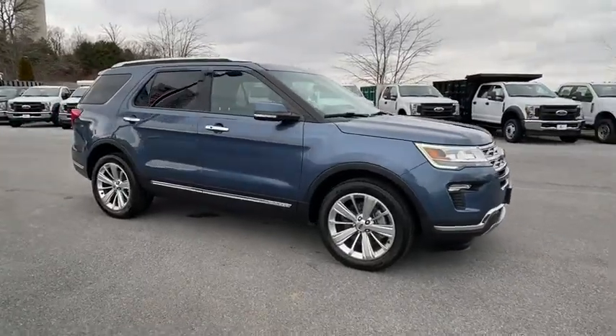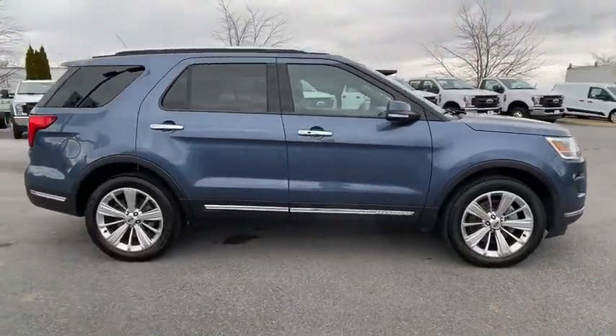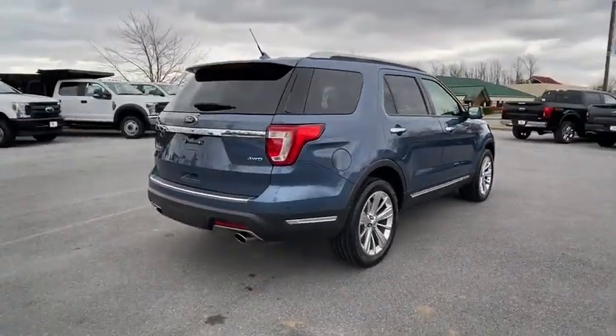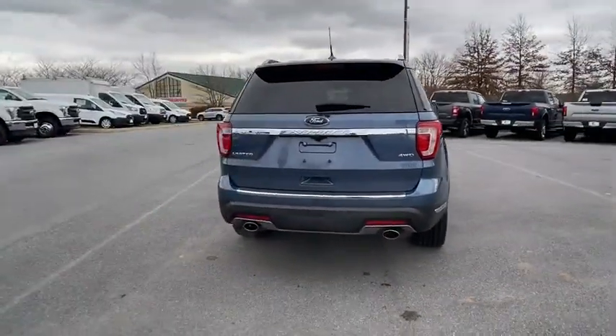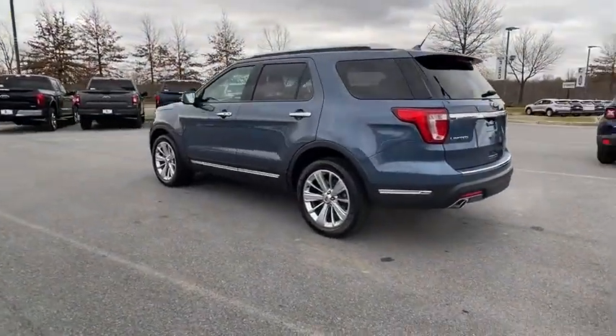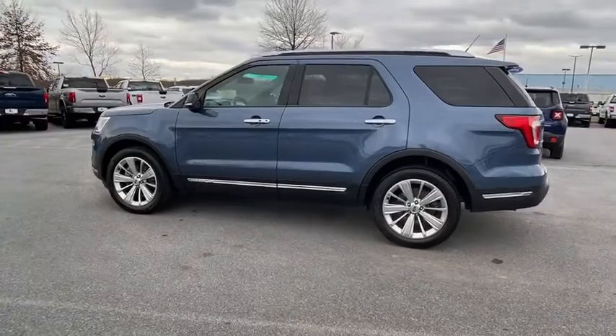Looking for the right vehicle? Check out this 2019 Ford Explorer. You've got a lot of capabilities to call on in a Ford Explorer — don't underestimate your choices. This vehicle has less than 35,000 miles. Here are some of this vehicle's great options.